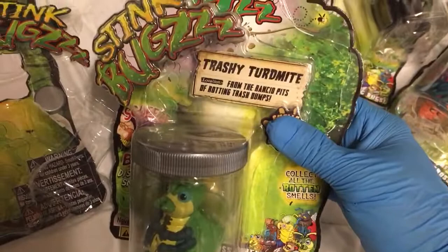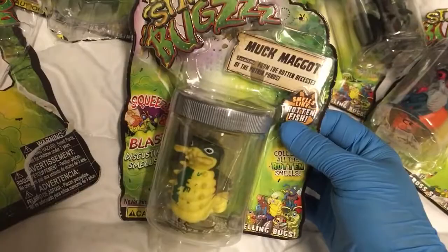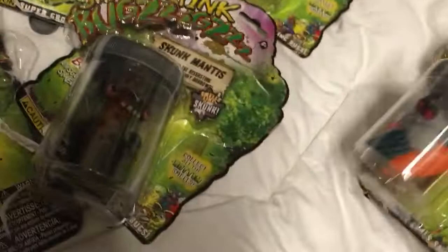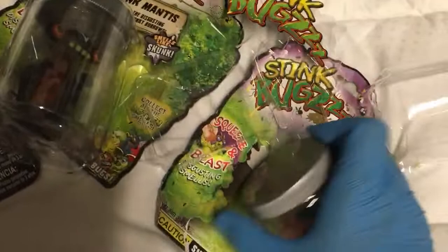The UK pack — I want to get into these. These were pricey to import. Trashy Termite from the rancid pits of rotting trash dumps. Muck Maggot from the rotten recesses of the putrid ponds. Skunk Mantis from the disgusting depths of the skunky burrows — smells like skunk. That dude smells like rotten fish. Smells like a garbage heap. And the fourth one, Swampy Skeeters from the swampy stink of the marshy wetlands — smells like swamp water. Are you freaking kidding me?